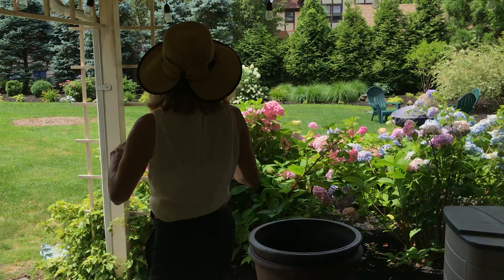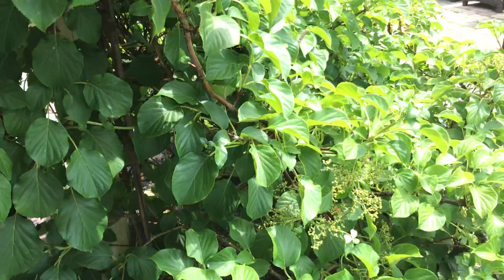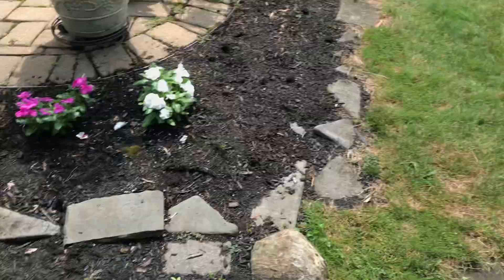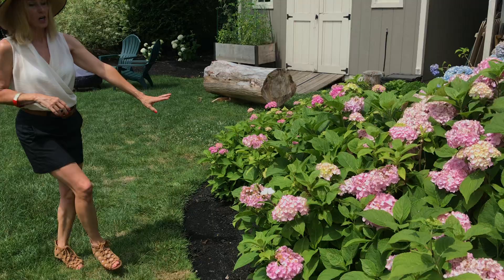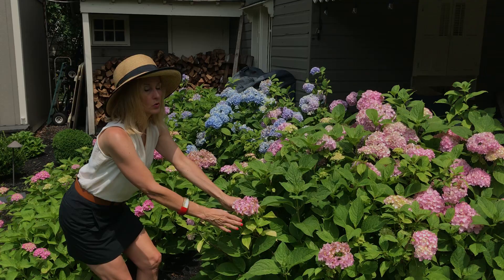I'm going to call it the big H so I don't keep saying hydrangea and get tongue-twisted. The big H is really an old-fashioned beauty. There's a climbing hydrangea right here that hasn't blossomed yet — just some little ones coming. But over here is what's called an Endless Summer hydrangea. This is a hybrid, and the reason it's called that is it will blossom all summer. All you need to do is snip off the flower once it's died so it gets the energy to produce new flowers.